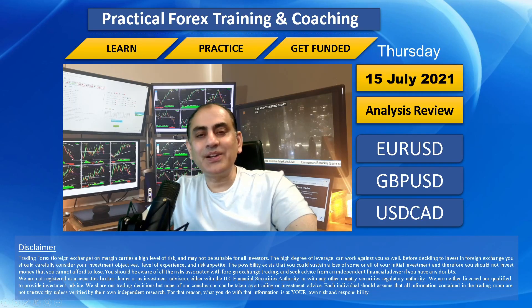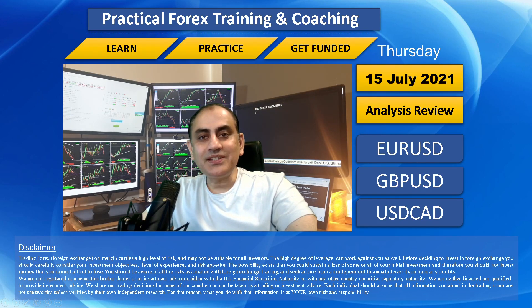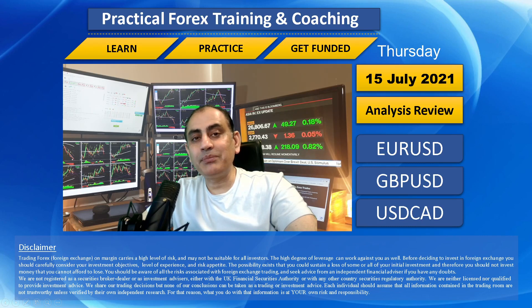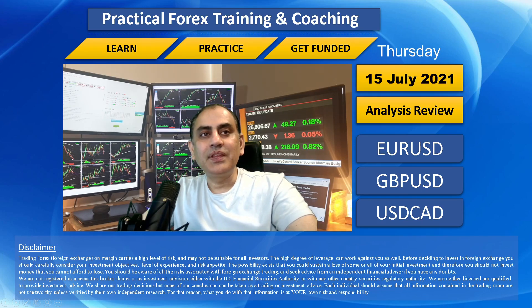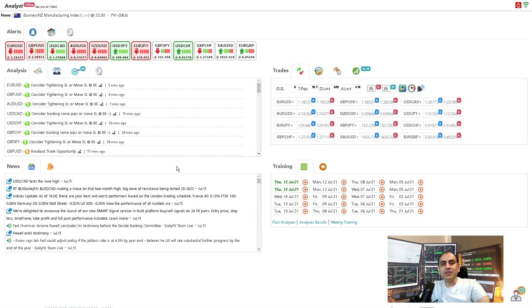Hello traders, I hope you had a wonderful day. Today is the 15th of July, Thursday 2021. As always, I just finished my trading day and helped my traders bank amazing profits through live intraday analysis. Let me share with you how I did today. If you don't want to miss my latest analysis and review, feel free to subscribe to this channel. Let's dig straight into the three major currency pairs: EUR/USD, Pound/Dollar, and Dollar/CAD.